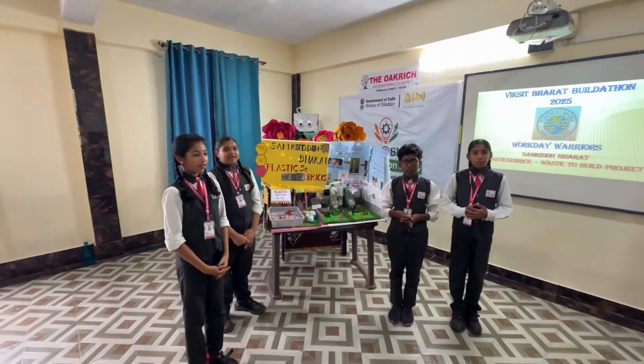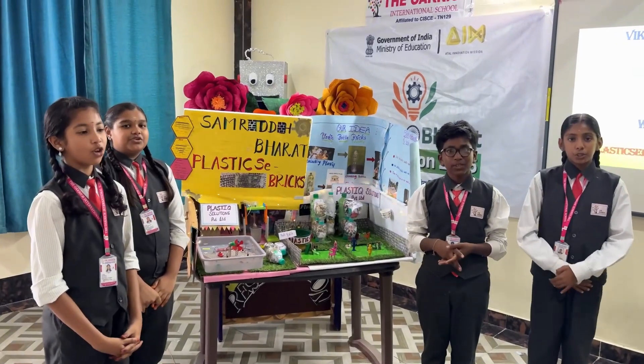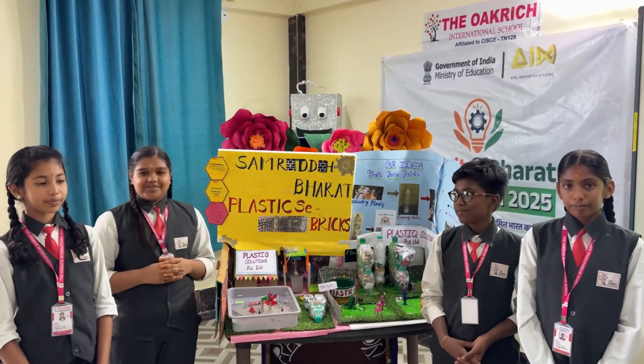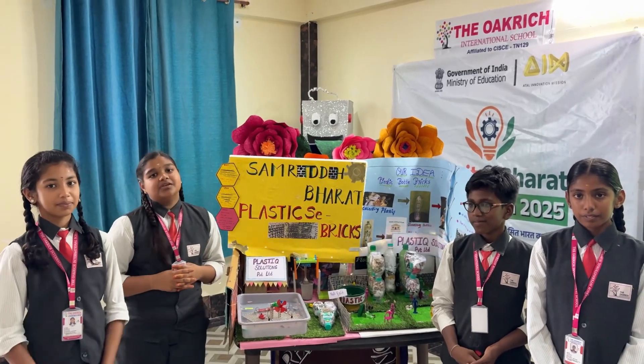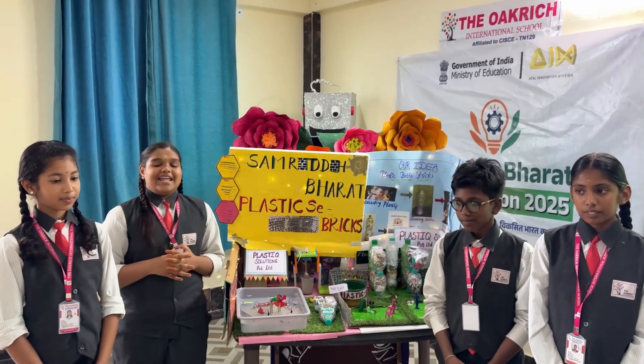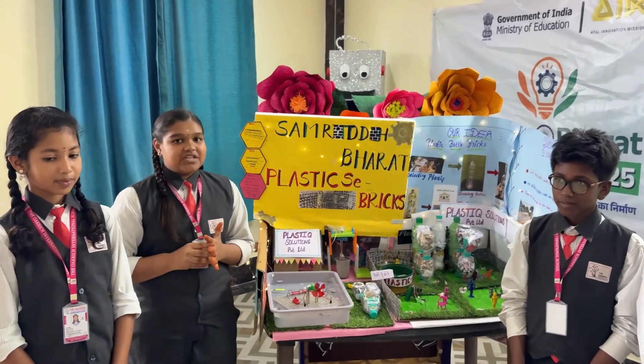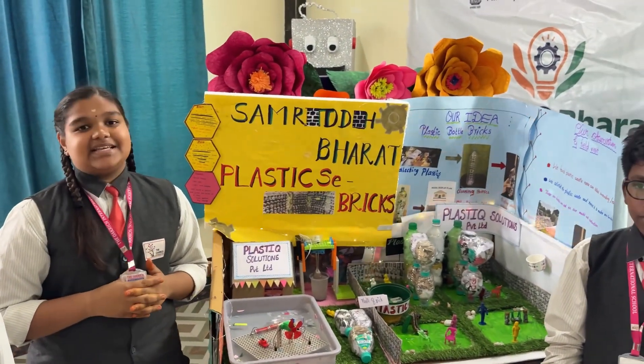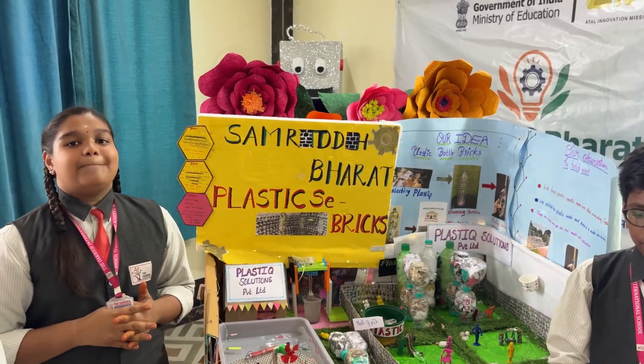Hello everyone, we are from the Oak Ridge International School, Khosur, Tamil Nadu. I am Mirajini, I am Sardinesh, I am Shakti Shree, I am Chihasani. Our team name is Workday Warriors. The team which we chose is Samarit Bahar. Our project title is Plastic Savings, based to build project.